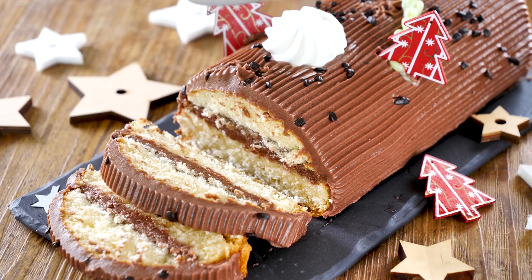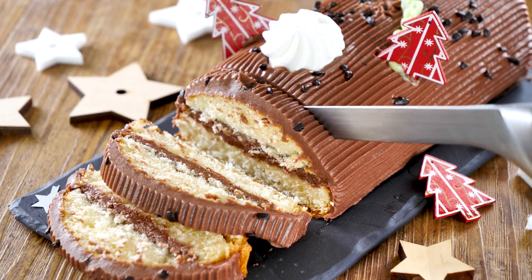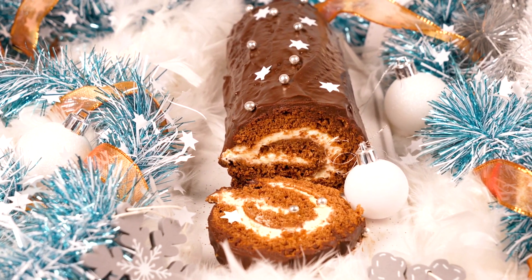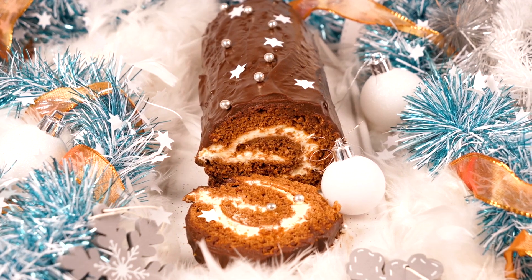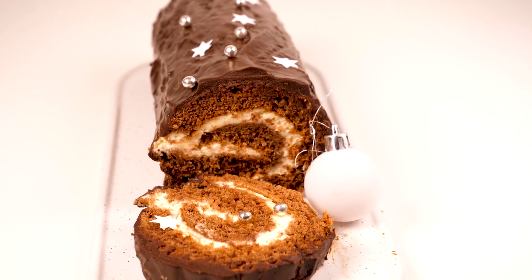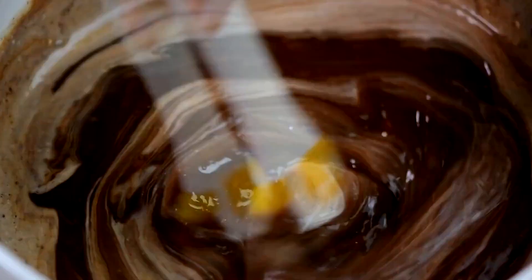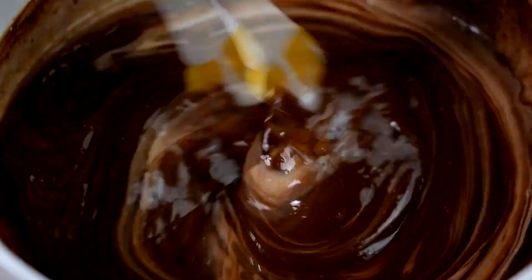Yule Log, known as Bûche de Noël in French-speaking regions, is a perennial favorite and a classic dessert served up during the holidays. It's got a centuries-long pedigree, at least if you're counting the tradition of burning an actual log in an annual ceremony. The far more tasty rolled sponge cake version probably first appeared in the 17th century and got popular in 19th century Paris. With rich fillings, tasty cake, and a chocolate ganache coating, this is a delicious dessert that could easily put you in the right seasonal mood.